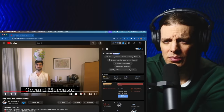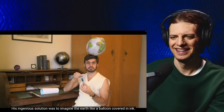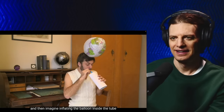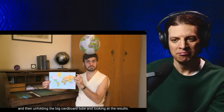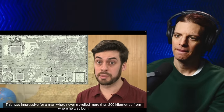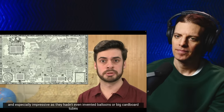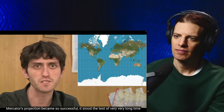His ingenious solution was to imagine the earth like a balloon covered in ink, then imagine the balloon in a big cardboard tube, then imagine inflating the balloon inside the tube, and then unfolding the big cardboard tube and looking at the results. This was impressive for a man who'd never traveled more than 200 kilometers from where he was born — and especially impressive as they hadn't even invented balloons, big cardboard tubes, or Belgium.